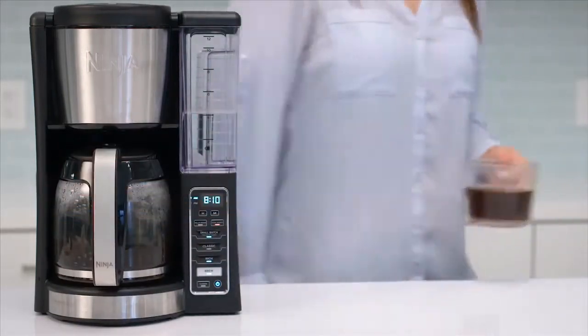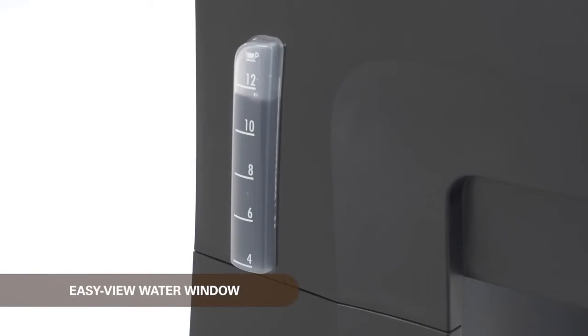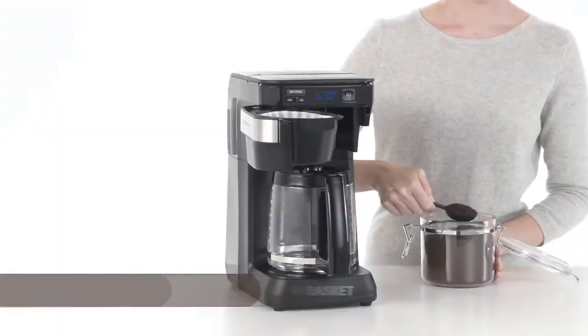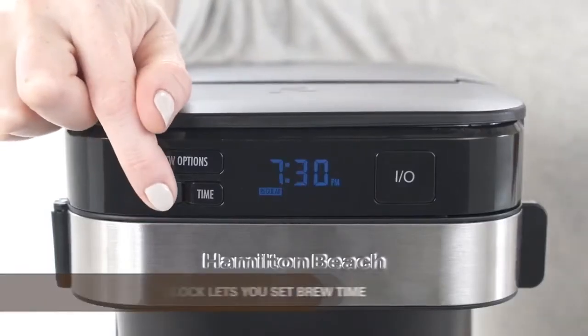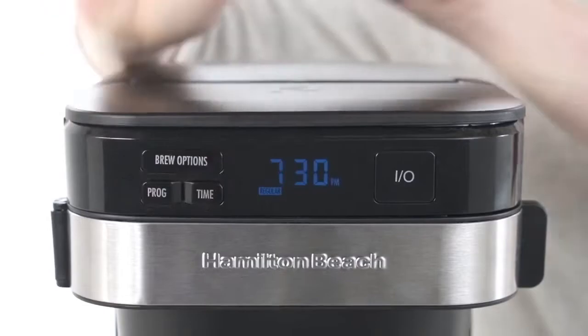The large, clear screen allows you to fully program the coffee maker to your exact specifications. Finally, the Keurig Single Serve Coffee Maker is the best pod coffee maker on our list. As the original pod coffee maker, this model still does it best, with simple controls and options for different sizes and strengths.